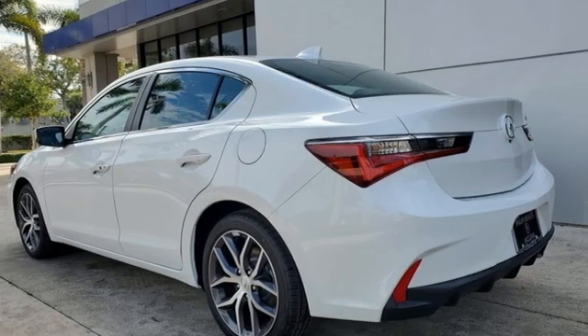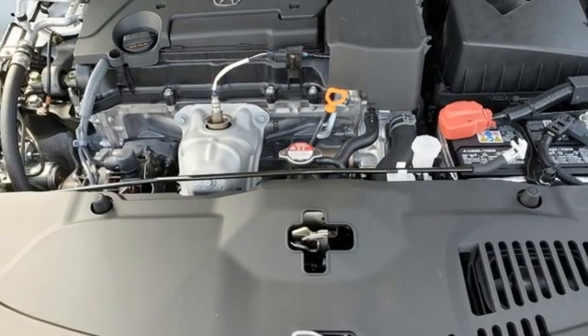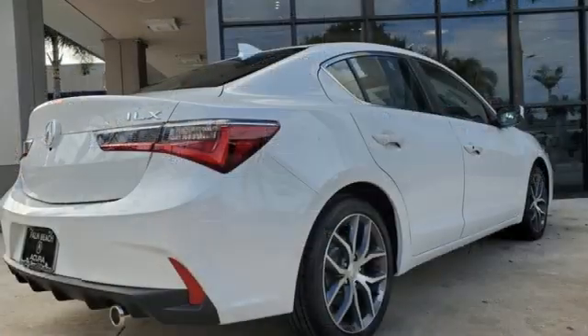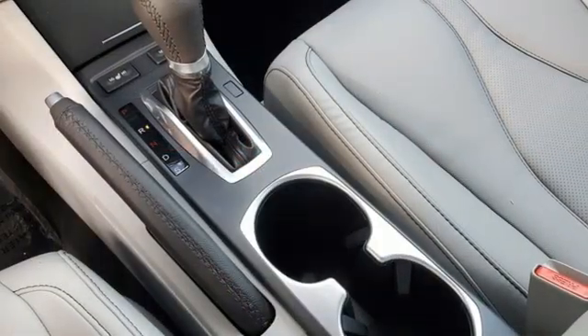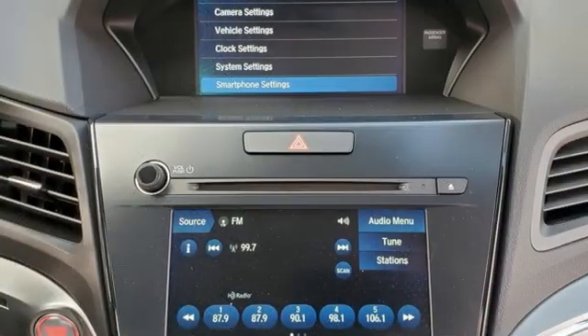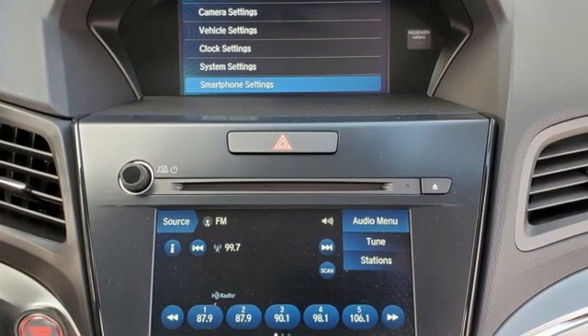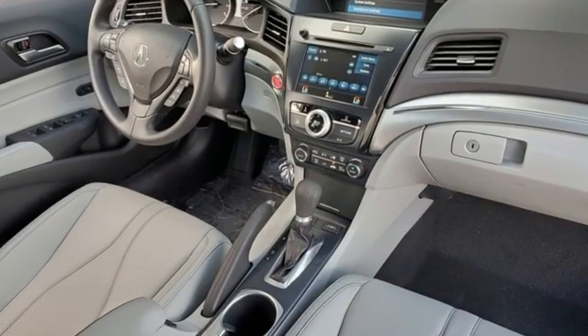Smart device navigation, front heated leather bucket seats, memory exterior door mirror settings, express open and closed sliding and tilting sunroof, auto shift manual transmission, gas pressurized shocks, streaming audio, dual zone climate control, front wheel drive, auto dimming rear view mirror, and inline four cylinder engine.